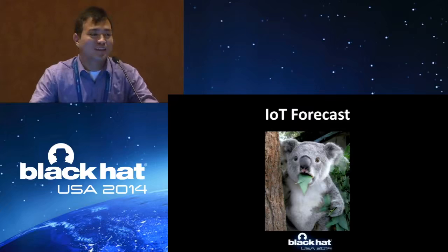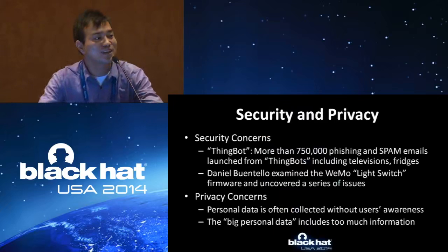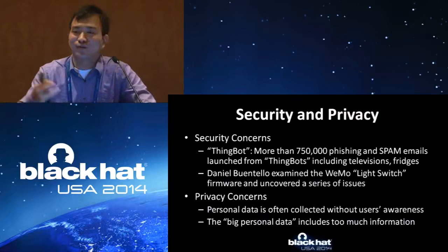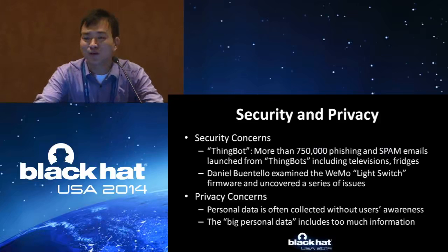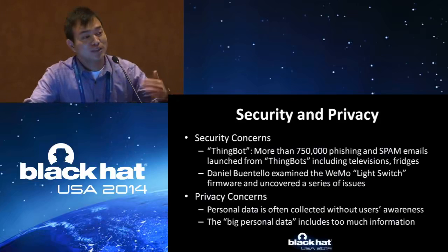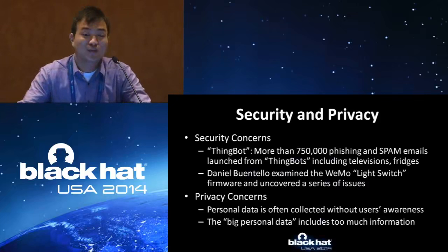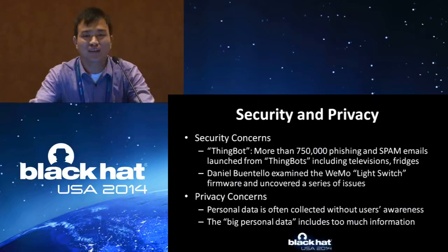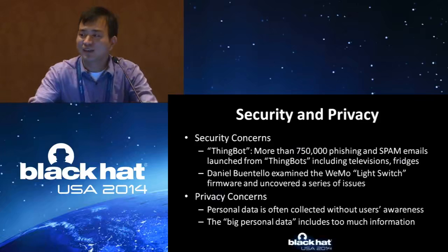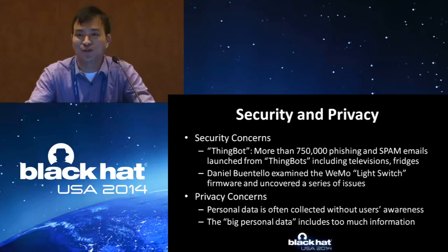This is a very bright future, but also a horrible future if we think about security and privacy concerns. We already have examples: the thing-bot — your smart refrigerator can send spam emails. My colleague Daniel had examined the Wemo and can remotely control it on and off. Besides security issues, privacy is even bigger but is often omitted by users, who don't care and just focus on functionality rather than what information has been collected or uploaded to a server. If each person by 2020 will have six or seven network devices, then all your information will be collected by some company or the government — they know exactly who you are, what you are doing, and what you will do.